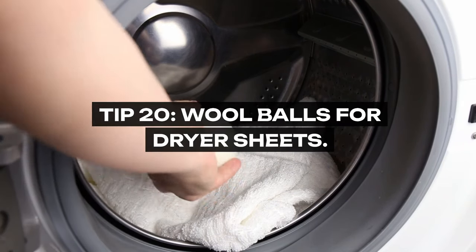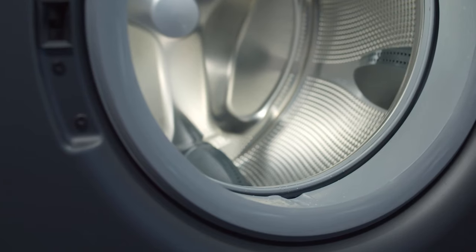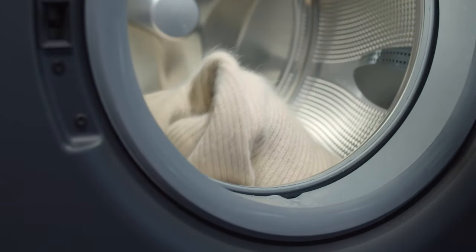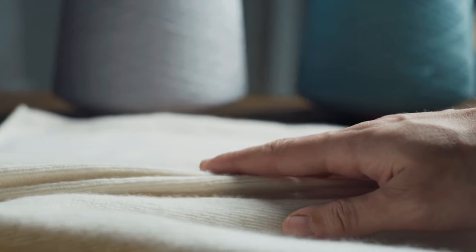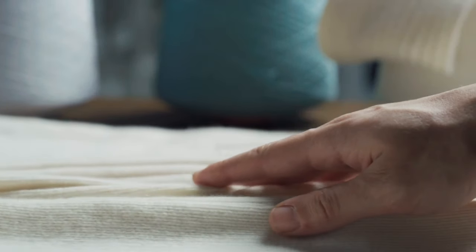Tip 20: Wool Balls for Dryer Sheets. Instead of chemical-laden dryer sheets, grandma used wool balls in her dryer. They naturally soften clothes, reduce static, and can be used repeatedly, making them an eco-friendly, cost-effective alternative to disposable dryer sheets.